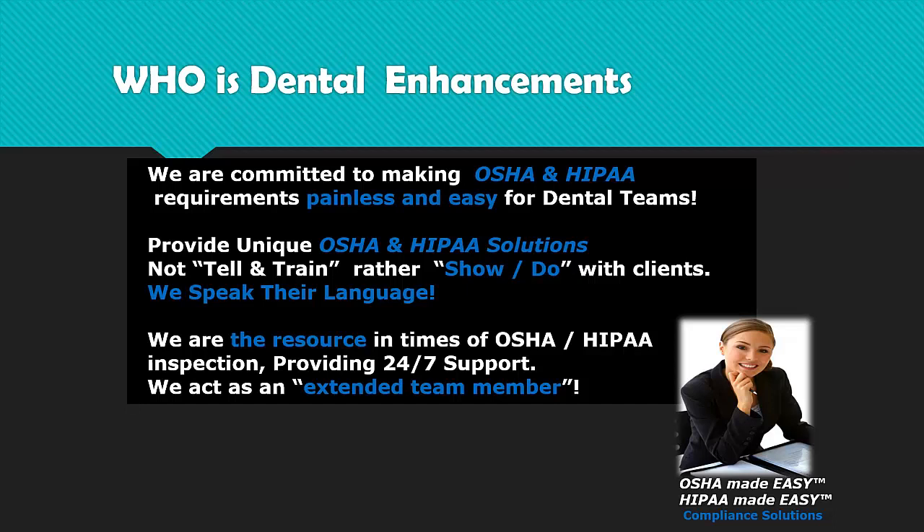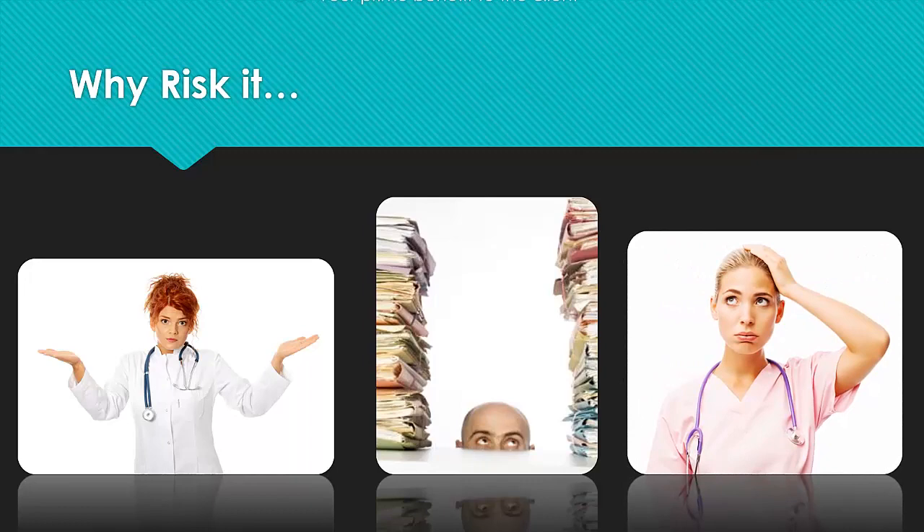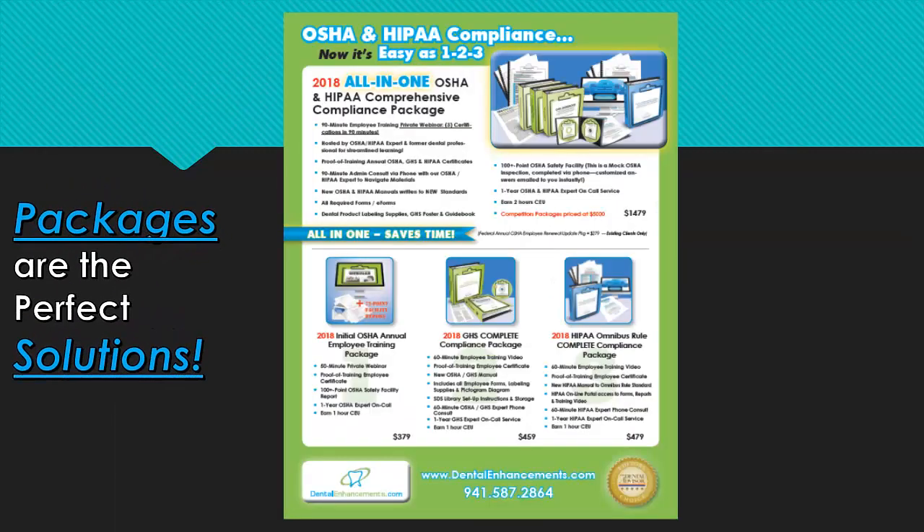We're your resource and your extended team member — hopefully not just for one OSHA and HIPAA experience, but for the lifetime of your practice. At Dental Enhancements, we think packages are the perfect solution. Our initial Federal Annual OSHA Employee Training Package includes a 50-minute private webinar employee training, a proof of employee training certificate, and a detailed OSHA reference handout both emailed to your office well in advance of your training. A 72-point OSHA Safety Facility Report is completed directly after your private webinar over the phone, and customized answers are instantly emailed in a report. Plus, we'll offer one-year OSHA expert on-call support for updates, inquiries, and to support you should you ever suffer an OSHA inspection.